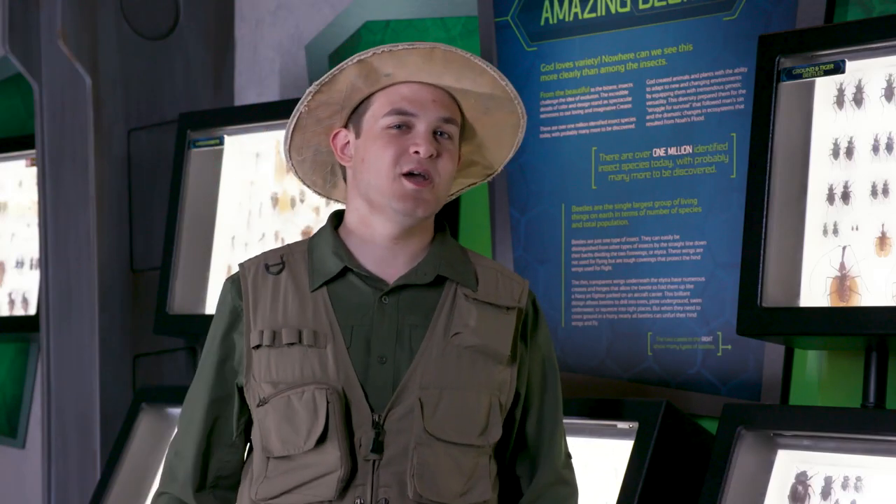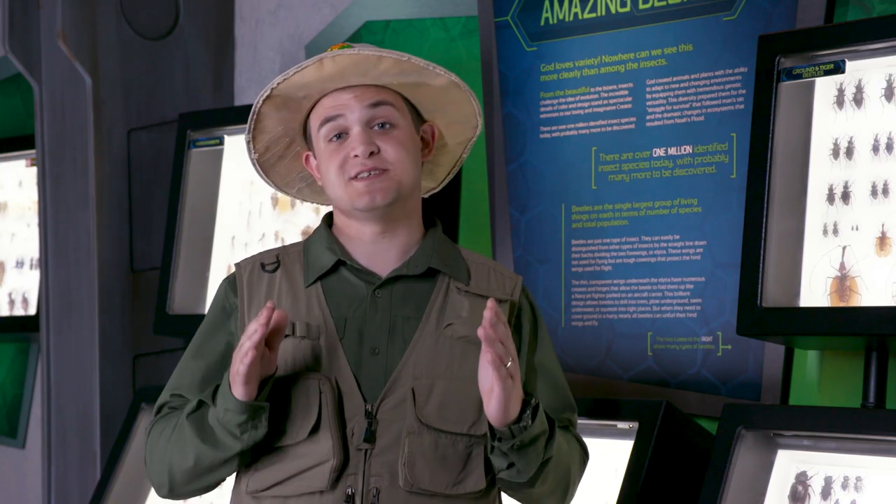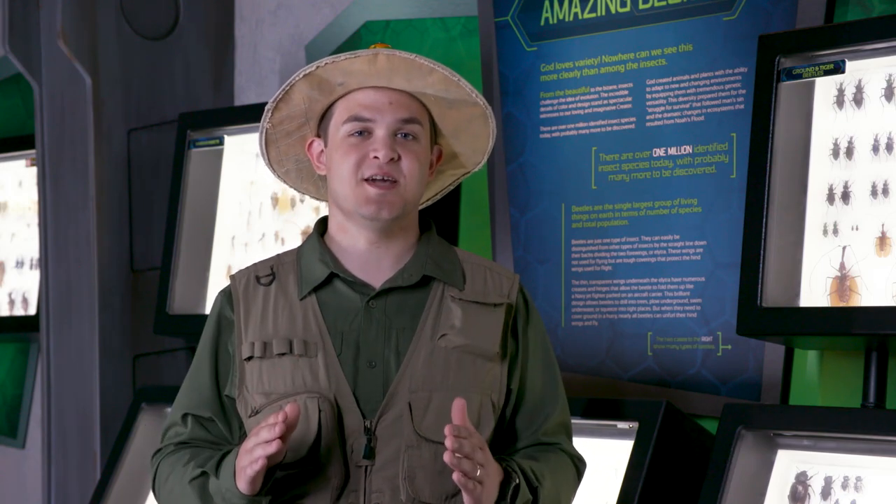Greetings, Kingdom Keepers! We've looked at some pretty spectacular animals so far, haven't we? Well, today is a special day because we're going to look at an animal that is so fitting for this week, it's literally in its name.